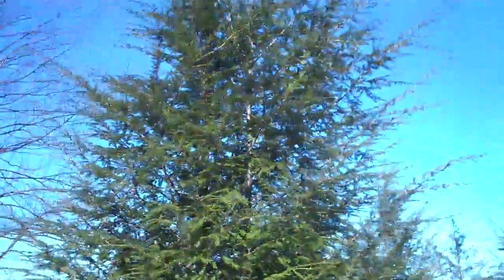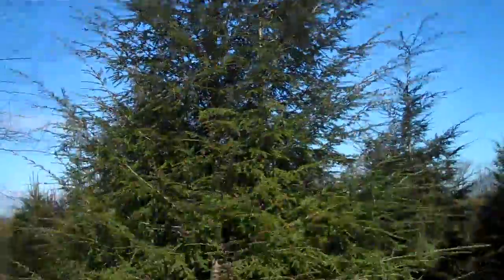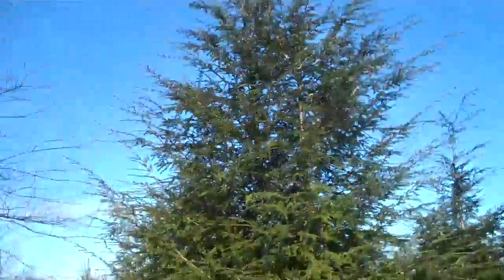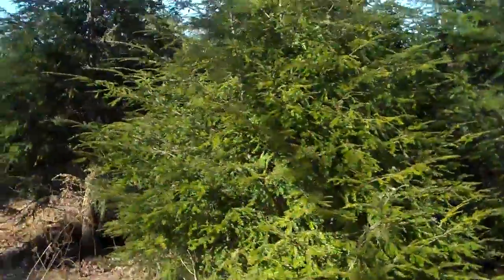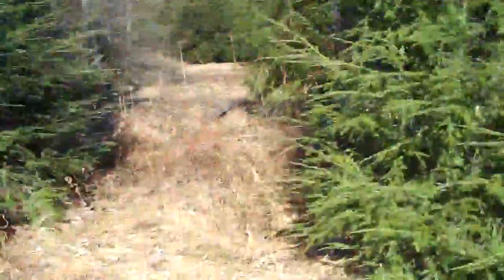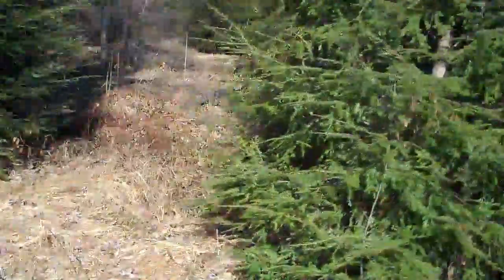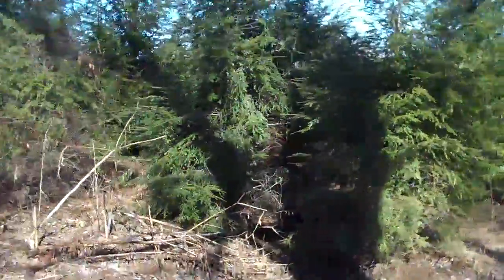We have tons of different sizes of them. This one here is probably about 15 to 18 foot. We also have smaller ones — maybe an 8 to 10 foot tree — and anywhere in between. We have other areas with hemlocks in them. This is only a small sample of our hemlocks on site.